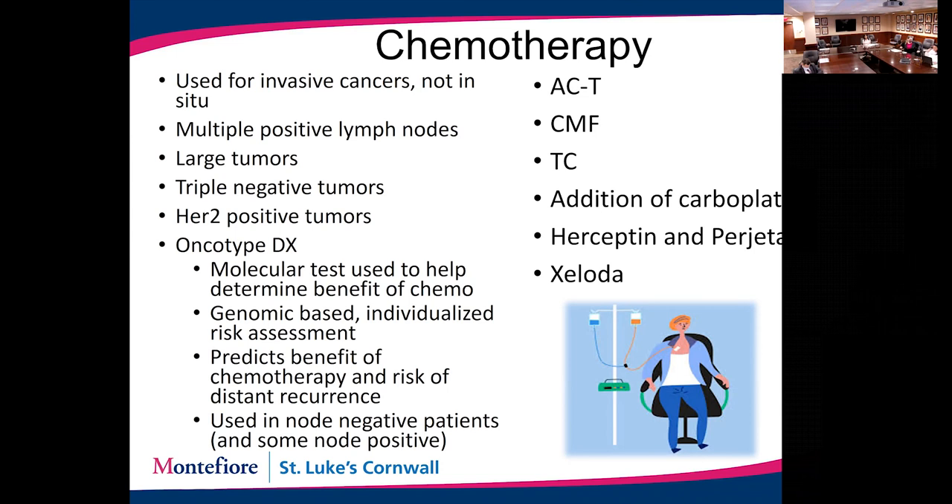Hormone therapy — more accurately anti-hormone therapy — is also very important. Anyone with hormone-positive cancer is typically recommended hormone therapy to help decrease the risk of cancer recurrence and development of new cancers. There are two types: tamoxifen, typically used in premenopausal women or in women who have DCIS, and aromatase inhibitors, used in postmenopausal women. Hormones are typically recommended for anywhere between five to ten years.